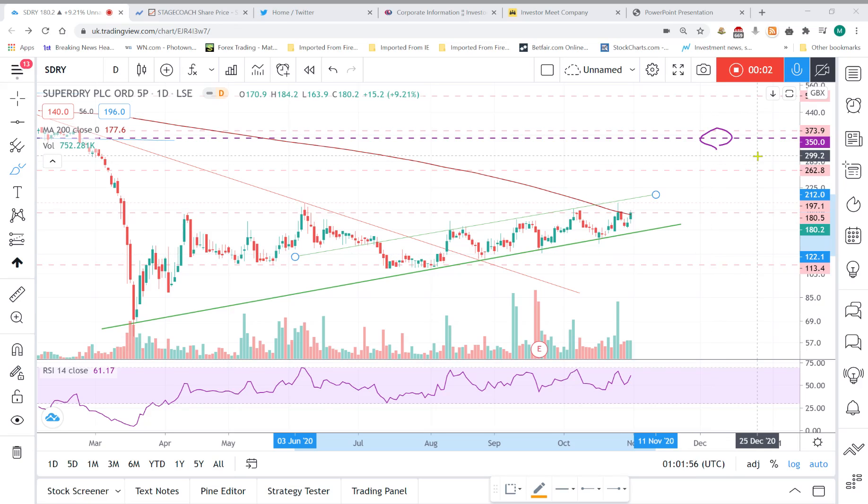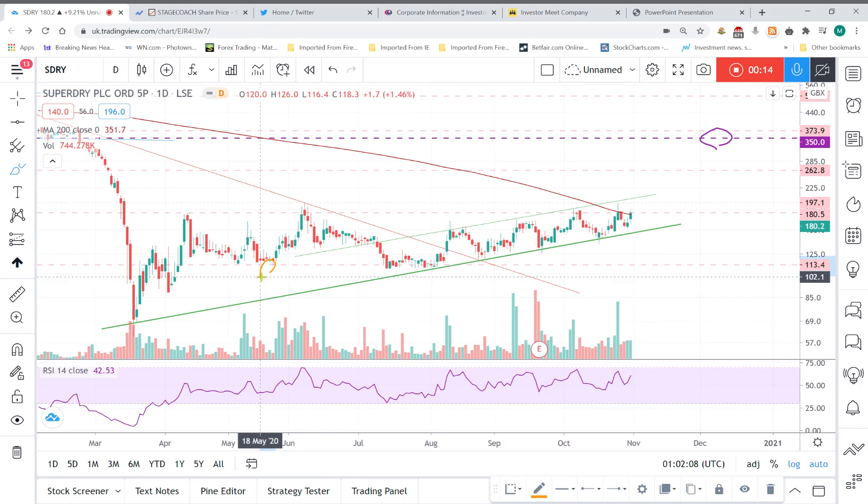Hey folks, Serpent Trading here, and I'm back with you looking at a chart of Superdry. It's a stock I've owned for a little while and through a few ups and downs. I think I bought it back sort of around here somewhere, so I already had some highs that I didn't sell out on because that's how I do things. I like to buy stocks and look at charts to try and buy them, but I never actually sell any of them. Of course, I'm joking - I eventually hope to get better at this selling lark.